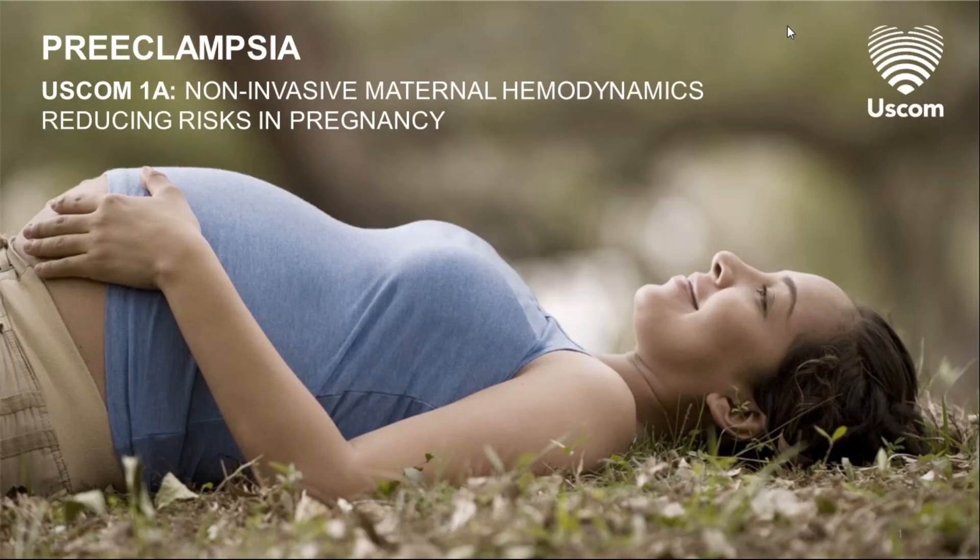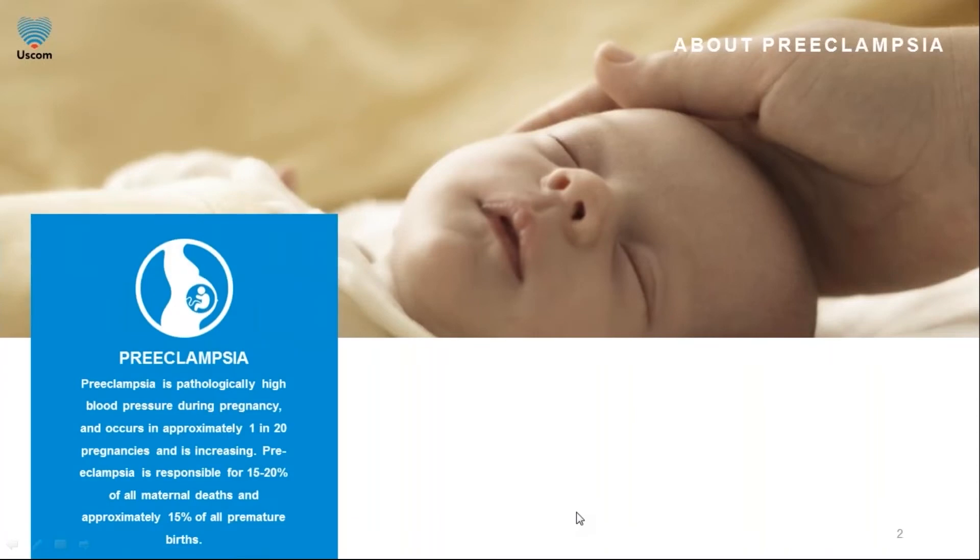This presentation will discuss how maternal haemodynamics is changing the management of hypertension in pregnancy and preeclampsia. Preeclampsia is pathologically high blood pressure occurring during a pregnancy, which often but not always includes protein in the urine. Early onset preeclampsia is defined as preeclampsia that develops before 34 weeks, whereas late onset preeclampsia develops at or after 34 weeks of gestation.